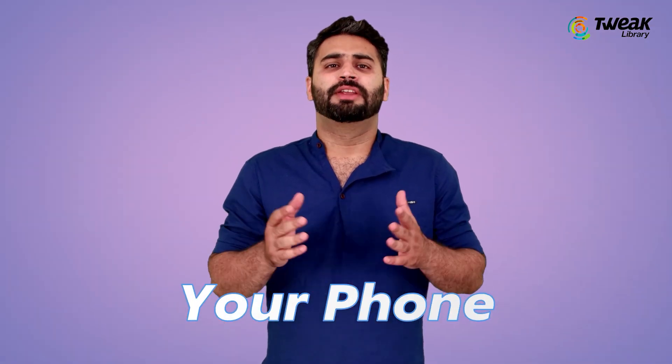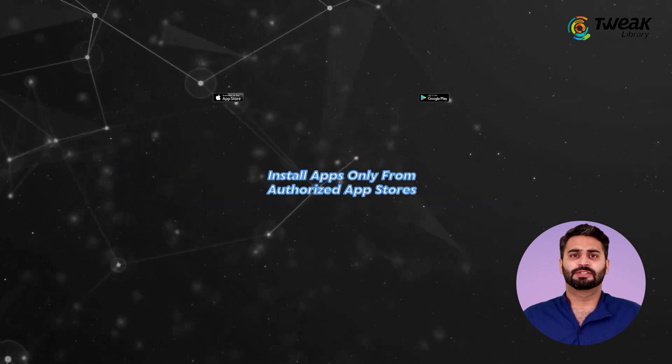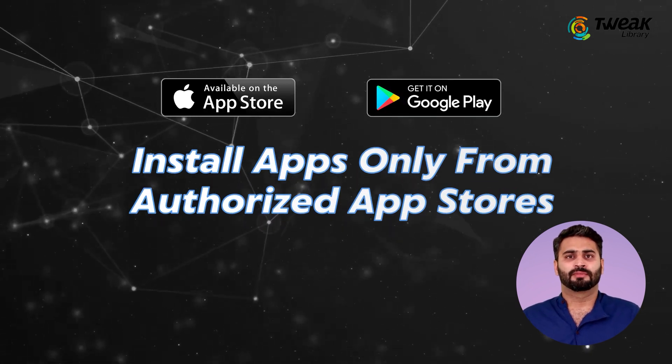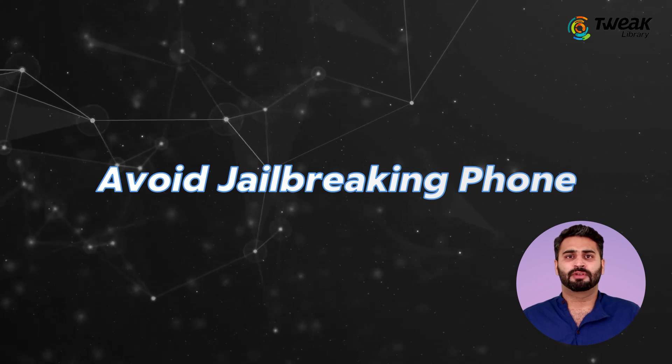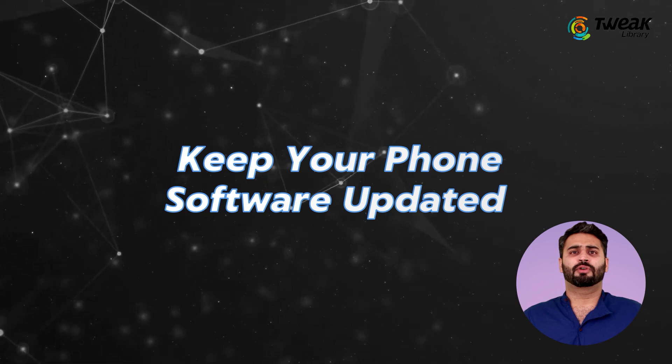Now that you have fixed your phone, next comes protecting your phone from infection for future use. Avoid clicking unknown pop-ups or links, install apps only from authorized app stores, avoid jailbreaking your phone, check app permissions before agreeing to them, and keep your phone software updated.